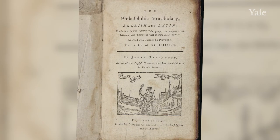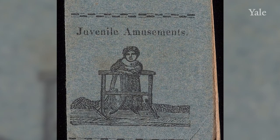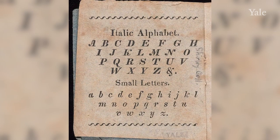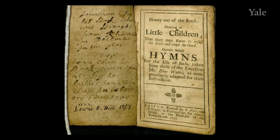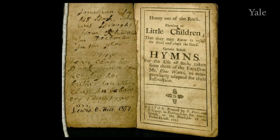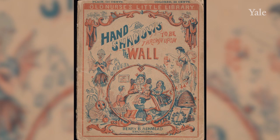Here are some interesting examples from our collection, such as the book Philadelphia Vocabulary from 1787, with a flyleaf showing ownership marks. Juvenile Amusements, printed by G.J. Loomis and Company in 1822, taught the basics of the alphabet as well as images of wholesome pastimes such as blowing bubbles and spinning yarn. However, amusements were limited for children in early America — most of their time required attention to their heavenly souls, as pointed out in titles such as Honey Out of the Rock Flowing to Little Children That They May Know to Refuse the Evil and Choose the Good, by the prolific Isaac Watts, printed in 1715 in Boston.